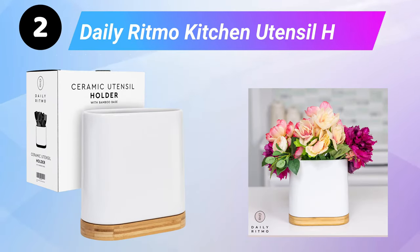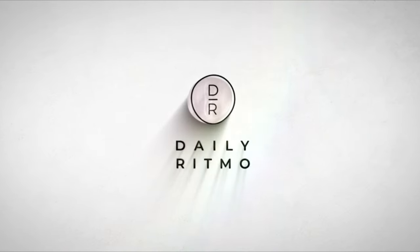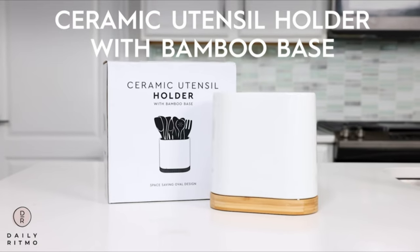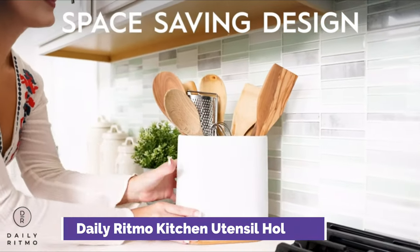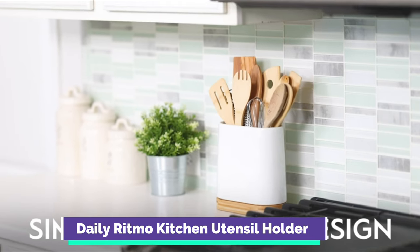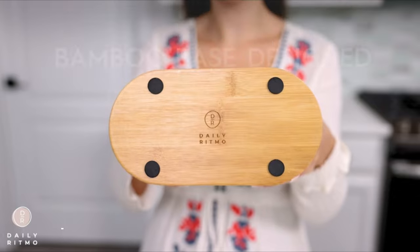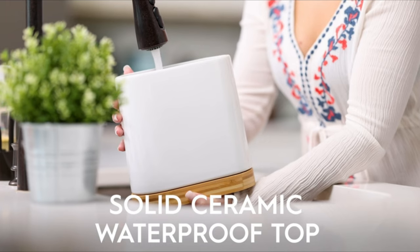Second is the Daily Ritmo Kitchen Utensil Holder, a large kitchen utensil holder for the countertop with a bamboo wooden base. The wood bottom gives it a traditional feel, while the long slender design makes it more modern. The ceramic utensil caddy is deep and slim, holding a large amount of utensils while maintaining a narrow shape. Put it against the wall to save counter space. It features a solid ceramic waterproof top, bamboo bottom, and a cylindrical oval space-saving shape.